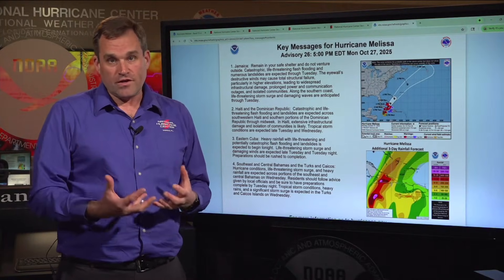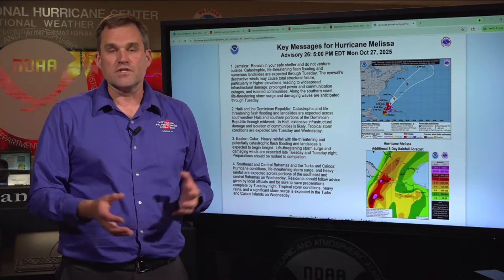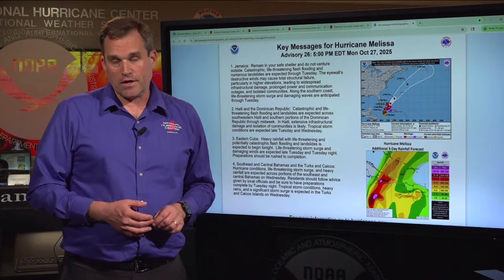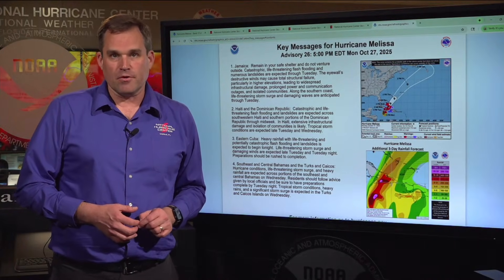For residents in all these areas, please heed advice from your local government officials and your local meteorological service, and keep coming back here to the National Hurricane Center at hurricanes.gov for the latest on Melissa. Thanks for joining us. I'm Mike Brennan.